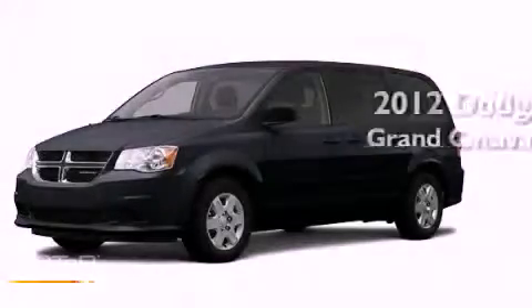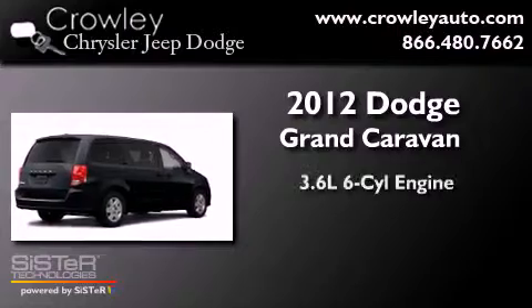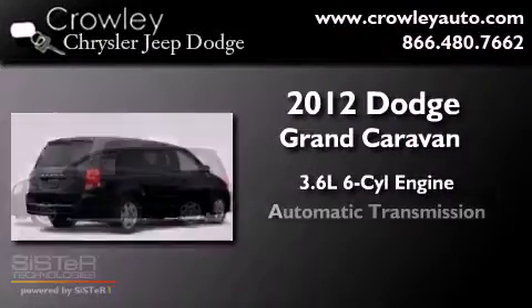This is a brand-new 2012 Dodge Grand Caravan. It has a 3.6-liter six-cylinder engine and an automatic transmission.